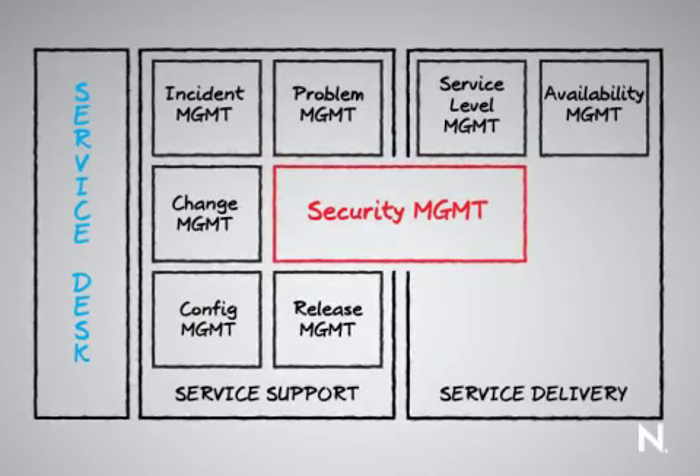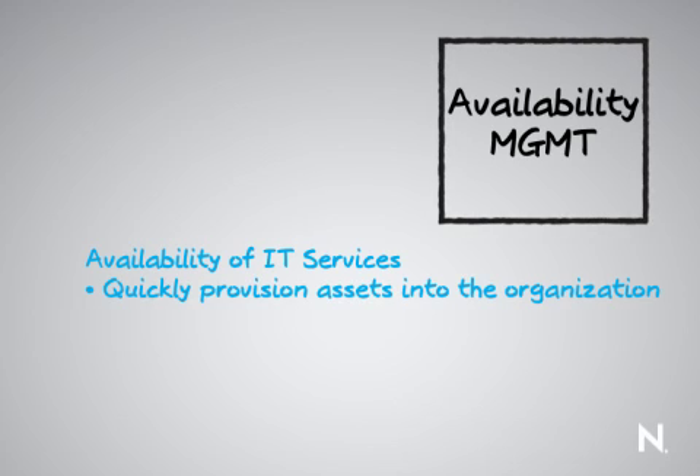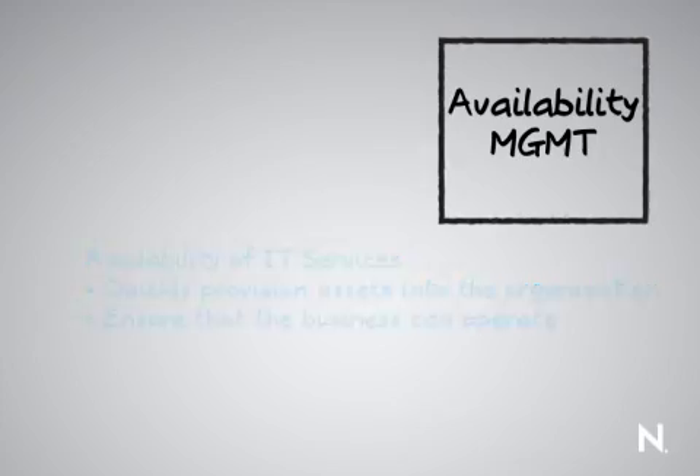Availability management is really around the availability of IT services. What if we have a problem in terms of disaster recovery? How quickly are we going to be able to provision new assets out into the organization to ensure that the business can continue to operate?